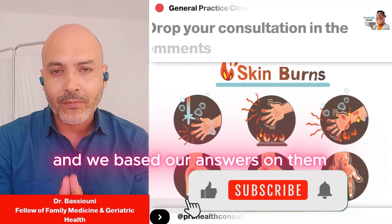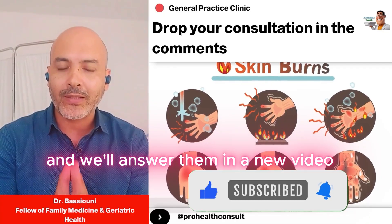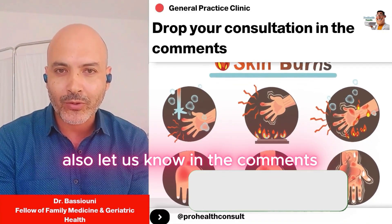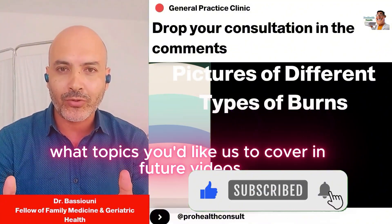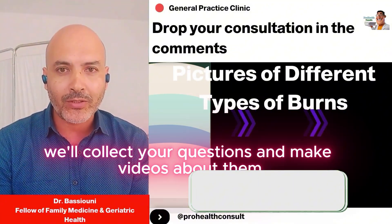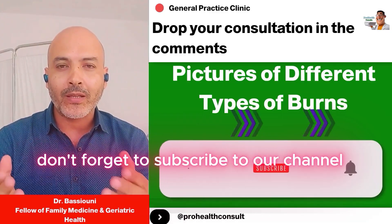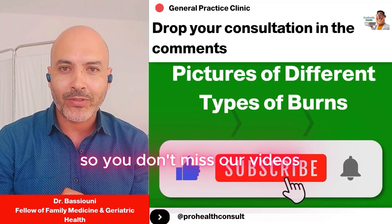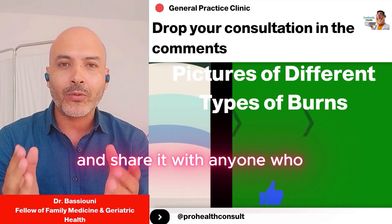These are the questions you asked, and we based our answers on them. If you have any more questions, write them in the comments and we'll answer them in a new video. Let us know in the comments what topics you'd like us to cover in future videos. Don't forget to subscribe to our channel and turn on notifications so you don't miss our videos. Like the video if you enjoyed it and share it with anyone who might benefit. Thank you.